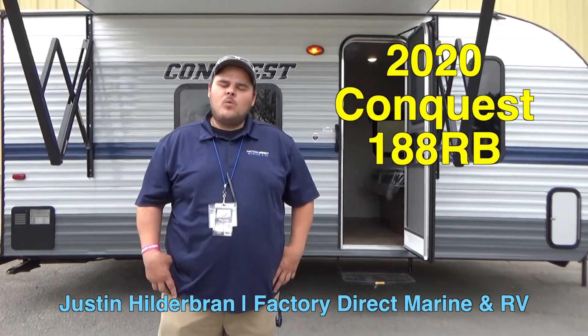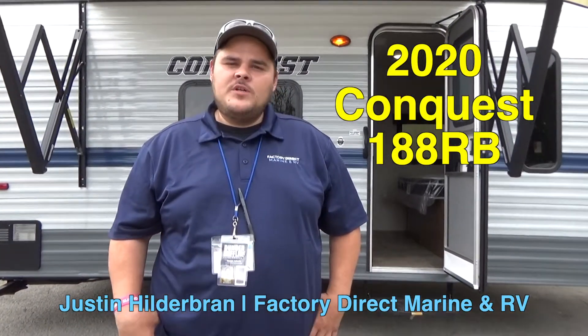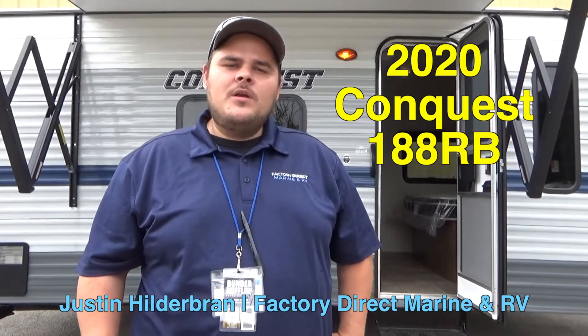Hey everybody, my name is Justin Hildebrand. I work with Factory Direct Marine and RV in Ridgeland, South Carolina. Today we're going to be looking at the 2020 Conquest 188 RV.